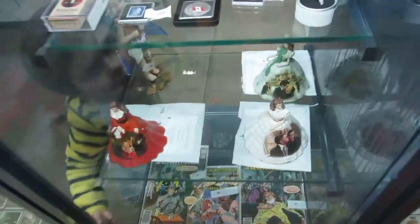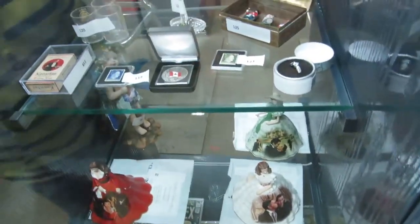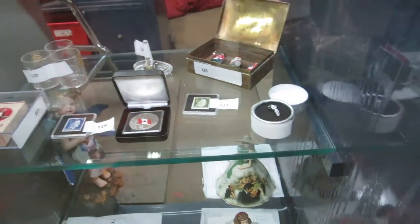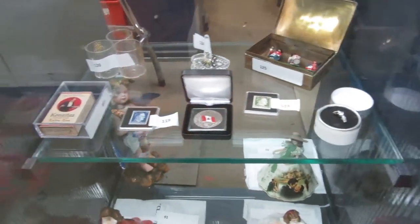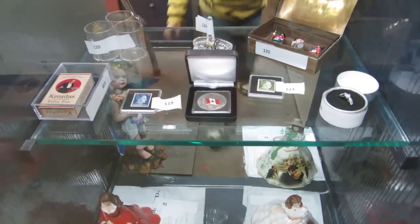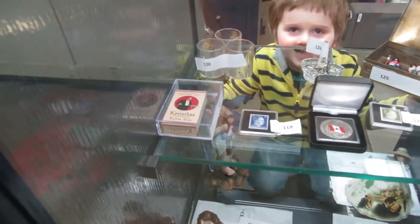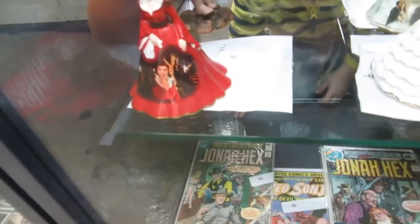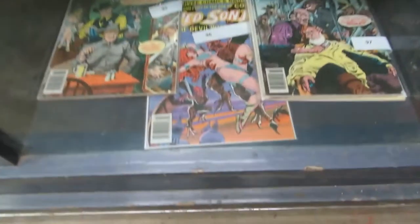And then we have some cool stuff up here: rings, some Hitler stamps, a box of figures, an Oil Kings ring, cigarettes, and some dolls. These are Gone with the Wind dolls. And we've got comics.